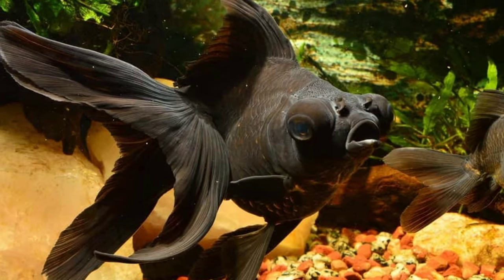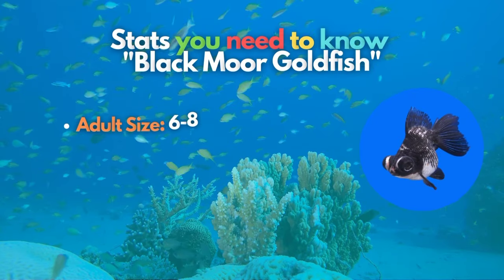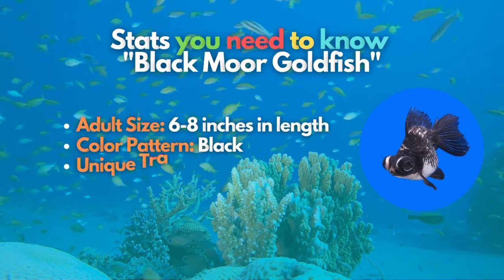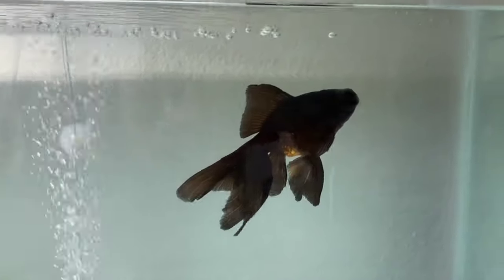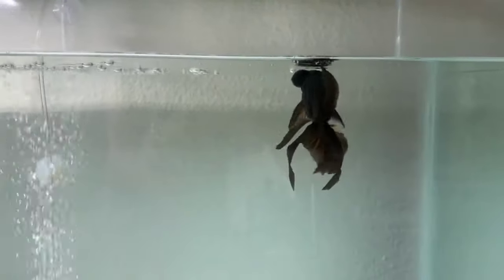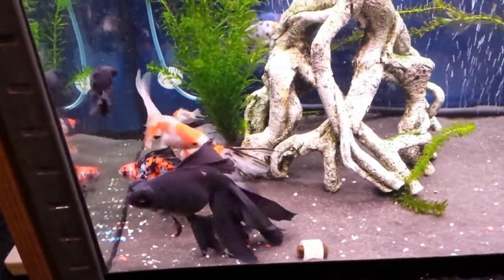Black may sound boring, but not to the Black Moor Goldfish. The Black Moor is a popular and dramatic-looking telescope-eye goldfish breed. These all-black fancy goldfish are one of the most easily recognizable breeds, with a rounded body and the same double finnage as the typical Fantail Goldfish.